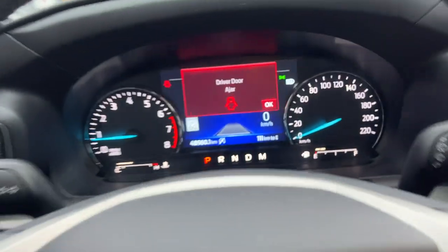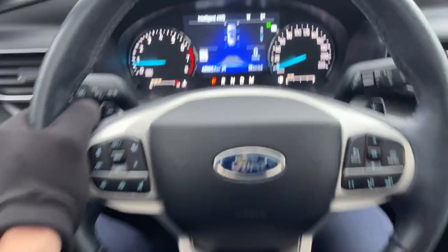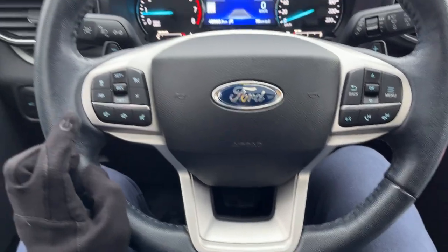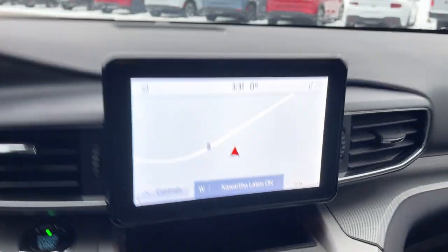The driver's seat has lumbar support. Coming into the vehicle, you have a customizable digital display right behind the steering wheel. The steering wheel itself is very nice and heated. You also have Ford Copilot 360 Assist Plus, which includes adaptive cruise control, lane centering, and navigation.